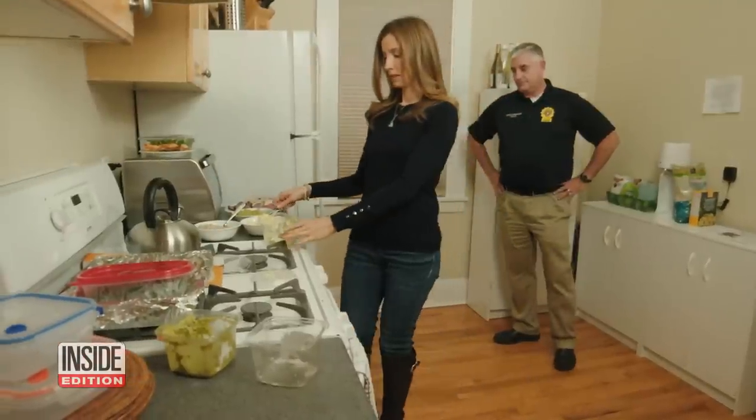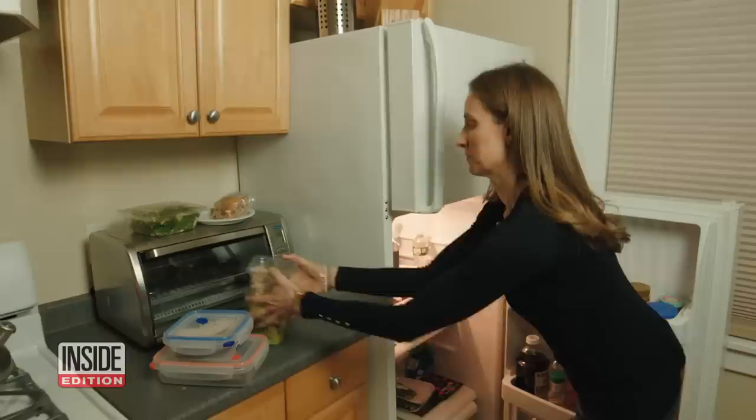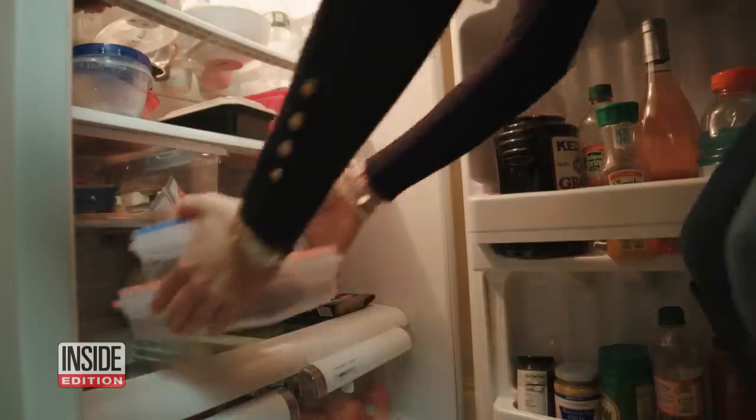Pete DeLucia from the health department. Inside Edition had food safety expert Peter DeLucia help us put the leftovers in her fridge to the test.